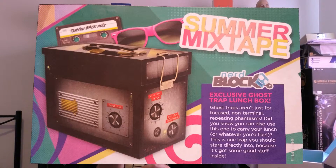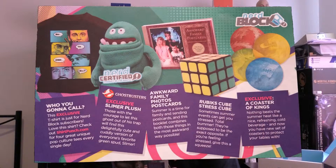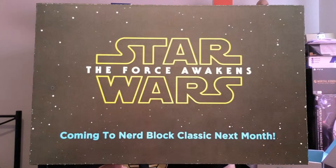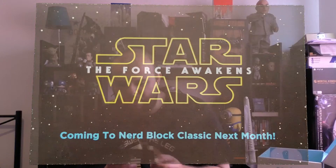So we've got the exclusive Ghost Trap Lunchbox, the Ghostbusters shirt, the Slimer plush — everything I've just gone through. Next month: Star Wars The Force Awakens is coming to Nerdblock Classic next month — not too far from now — in the September Nerdblock.